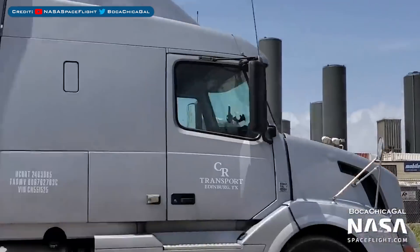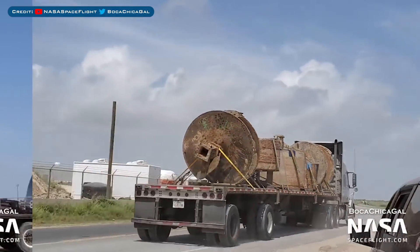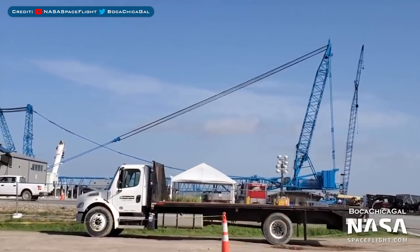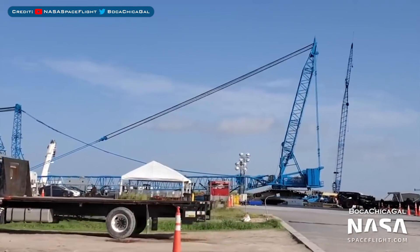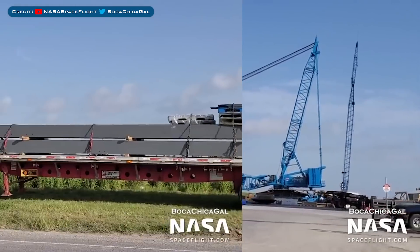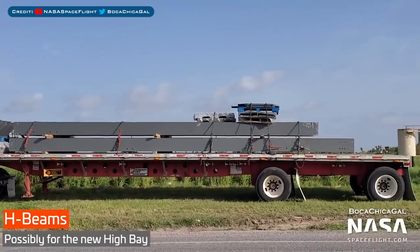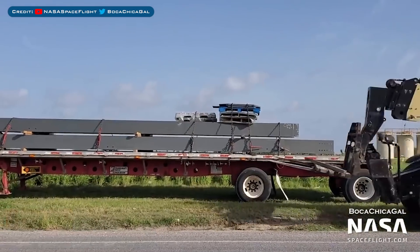On the same launch pad construction note, we recently saw a couple of augers in use. However, as you can see here, some drill bits were recently spotted being transported away from the facility. Over at the construction area, the work on the Manitowoc crane has progressed — it looks like there is not too much left before this machine will be ready for use. Also related to the construction of the new high base, some more metal beams and support structures have been spotted on trailers.